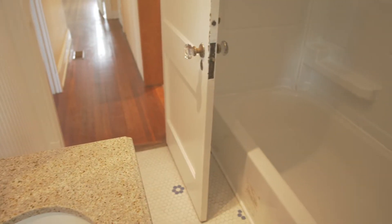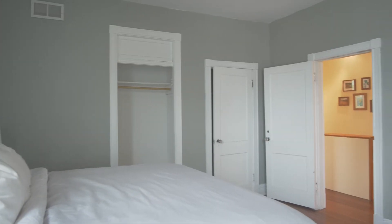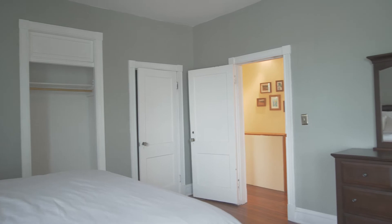This home is a historic home — it was built in 1916. We have three bedrooms with an office space and two full baths, plus a toilet in the basement.